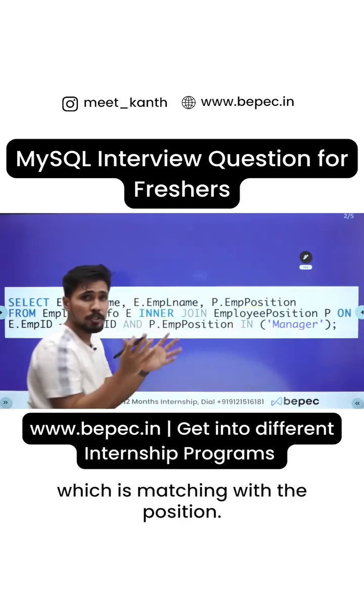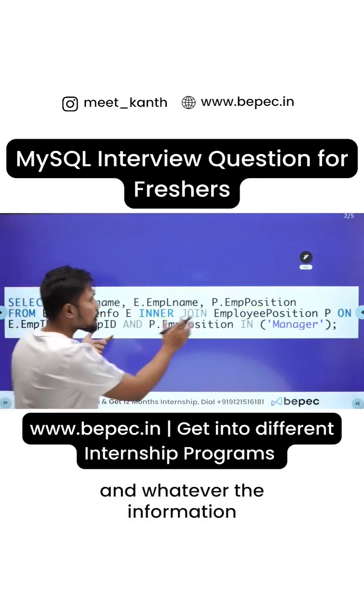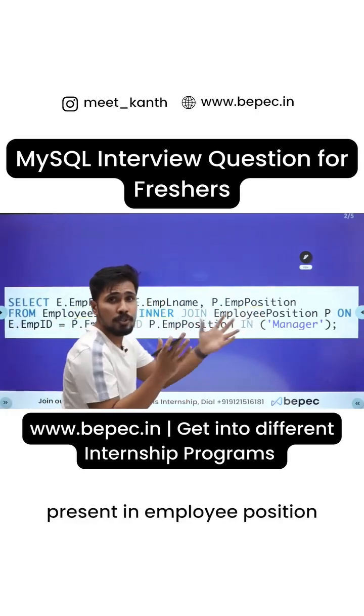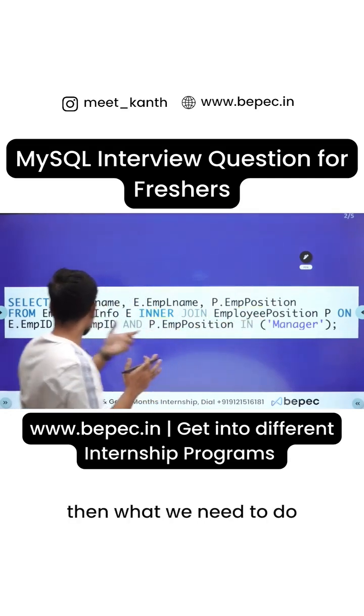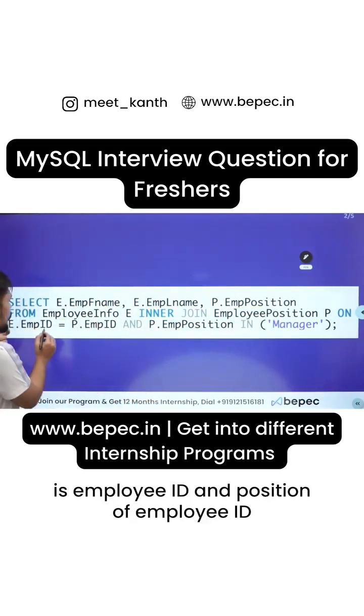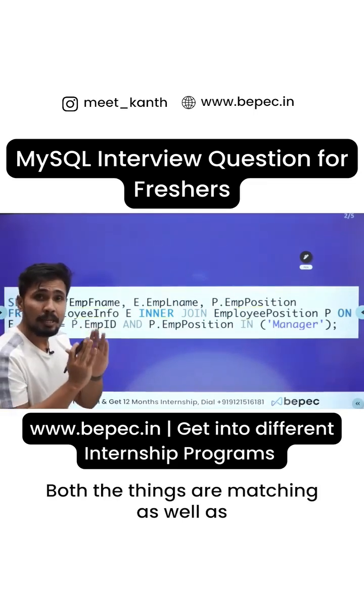We are going for an INNER JOIN which matches with the position. The INNER JOIN means whatever data is present in employee_info and whatever information is present in employee_position, they need to match. Once this condition is satisfied, we check that employee_id and the position's employee_id are both matching.